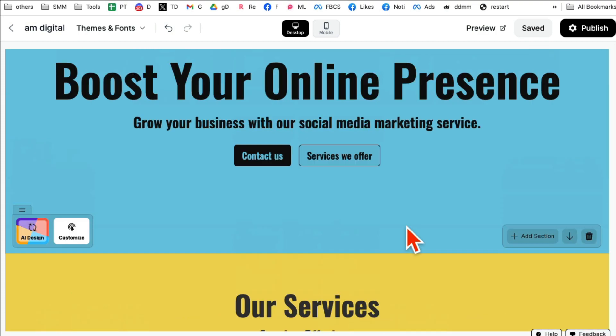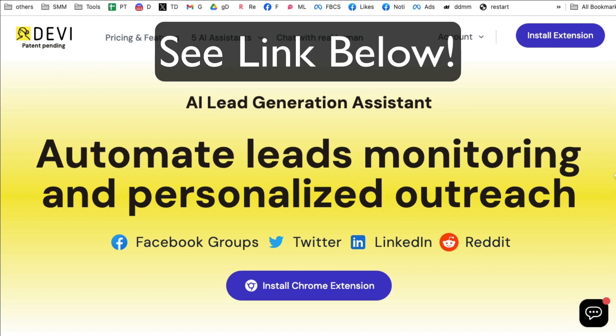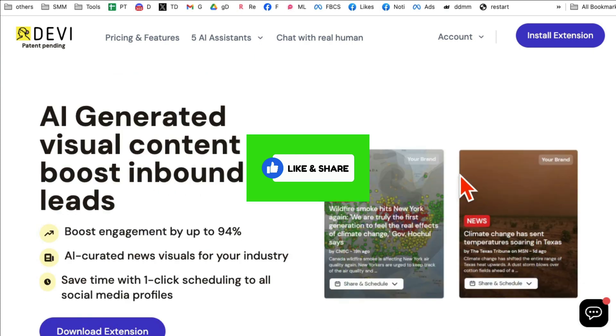Again, the platform is called Devi — I'll make sure there's a link below in the description or comments. It is my affiliate link, but I absolutely love this tool. Any questions, let me know. Before you go, like and share this video so more people can see this. I'll see you in the next video — bye for now.